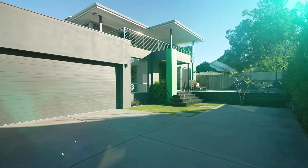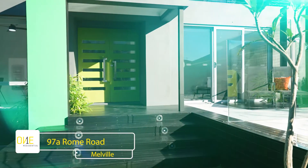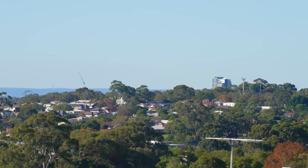Every once in a while there is a home that offers much more than first meets the eye. This one-of-a-kind has been beautifully crafted and impresses in all the right ways.